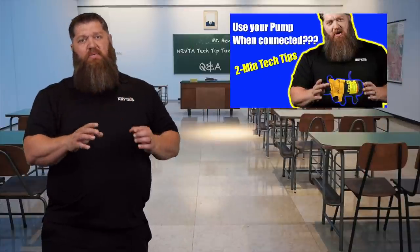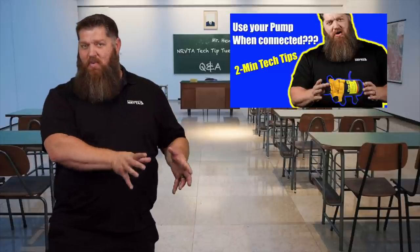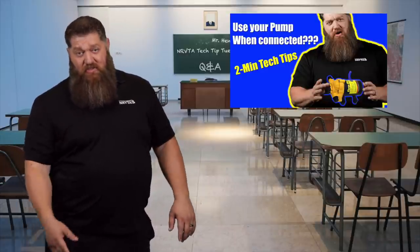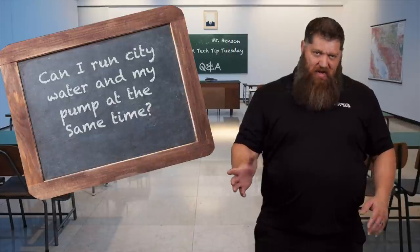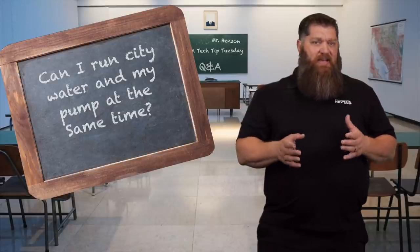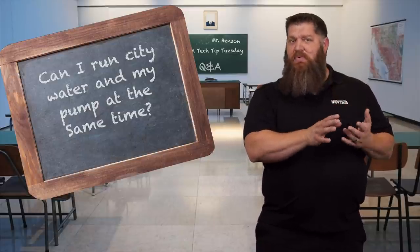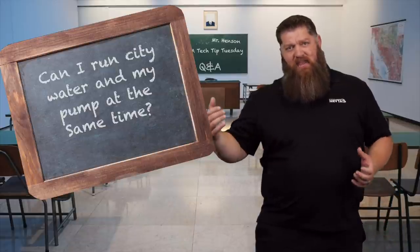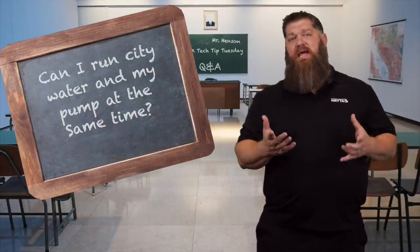I also did a video on suggesting running your water pump instead of being hooked up to city water, and you have questions, so let's look at them. Here's one of the main questions: can I run city water and the pump at the same time? Those pumps will seek anywhere from 45 PSI to 55 PSI, and if you're getting that from the city, the pump will never turn on.